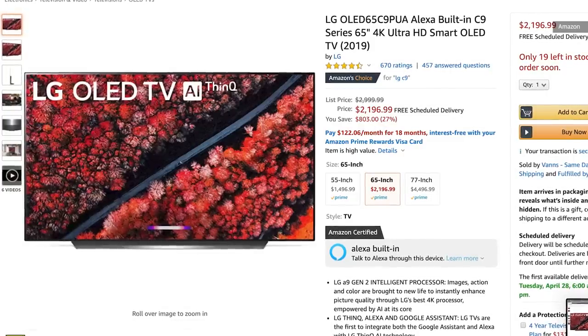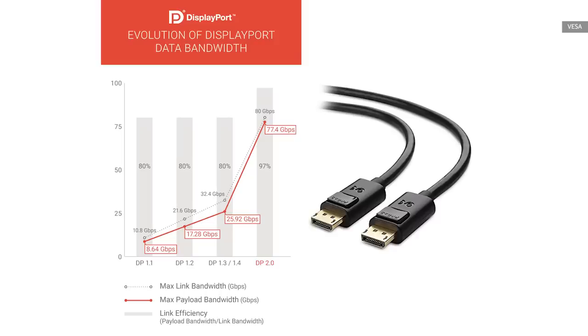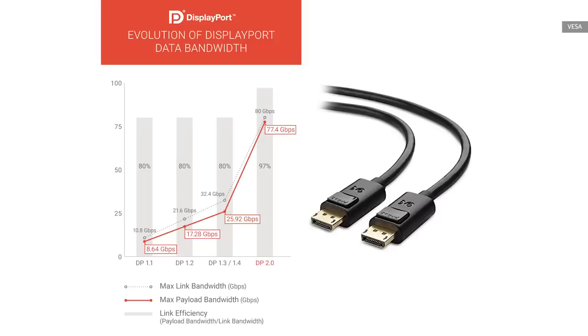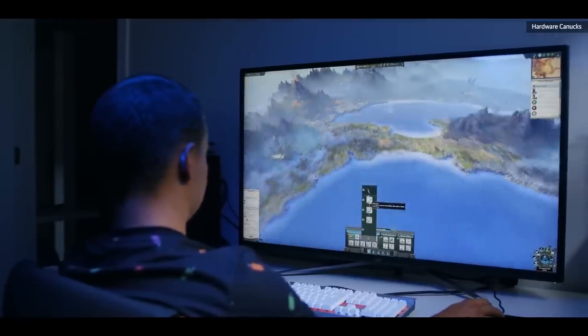We're starting to see a few HDMI 2.1 TVs come on the market, but there aren't really any monitors that support that standard yet, and also no graphics cards, so it's kind of a moot point. DisplayPort 2.0 should support similar speeds as well, but we're not expecting to see any devices support that until the end of 2020, so for now maybe 4K at 120Hz is enough.